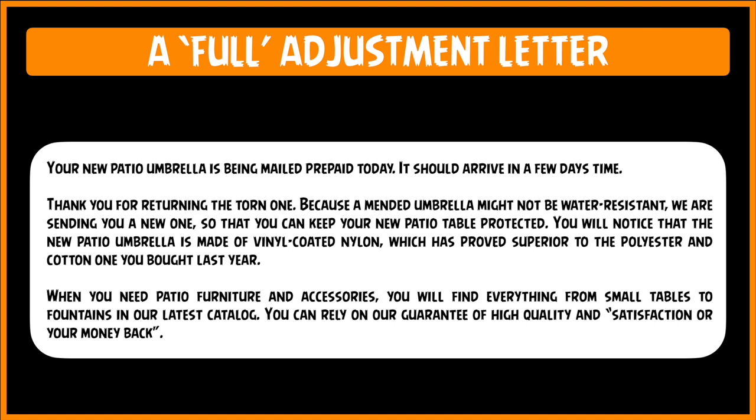Look how pleasantly it ends the letter and leaves the customer in a very, very happy frame of mind.